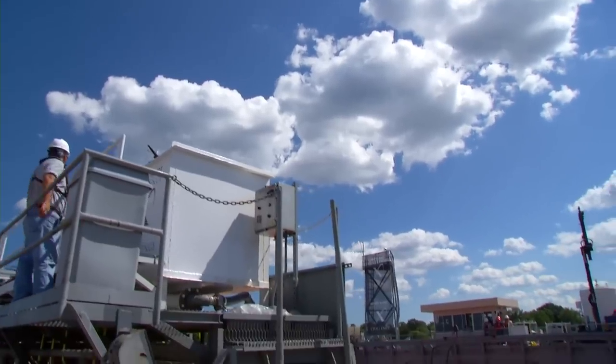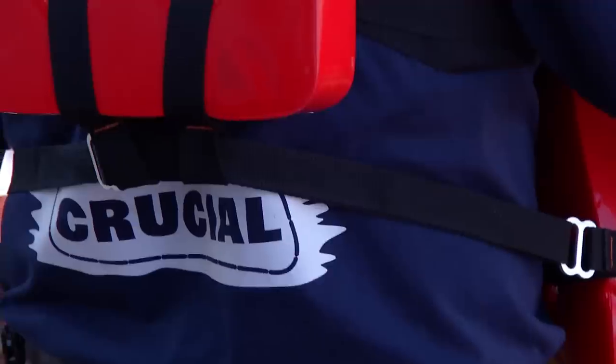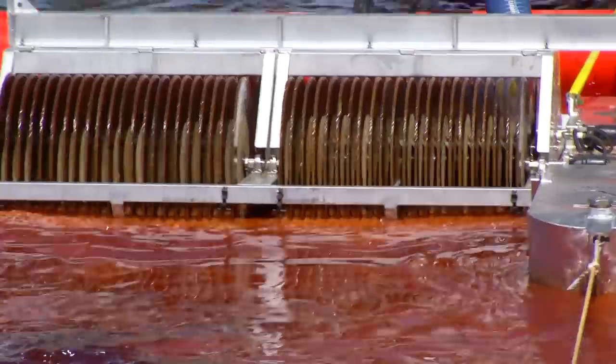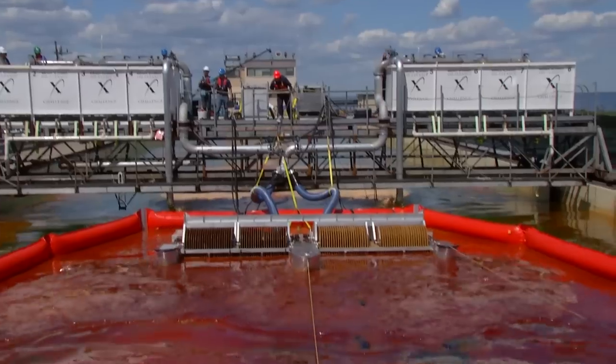We're going to start our first wave test. We're doing a wave — y'all ready? Great. One skimmer had used discs and the other skimmer had new discs. These older discs were used in the oil spill down in the Gulf last year.